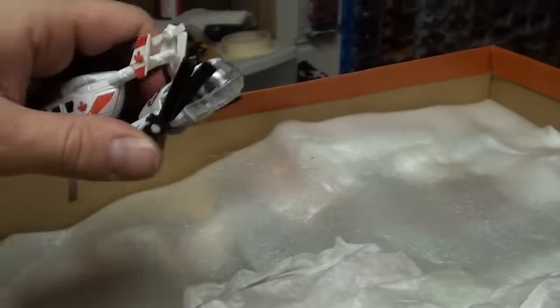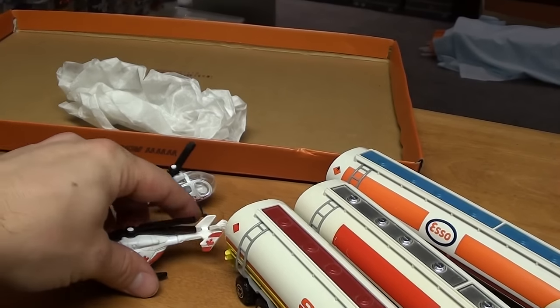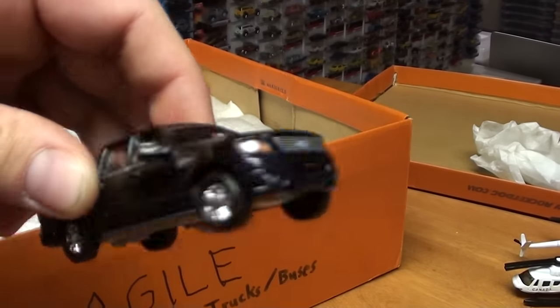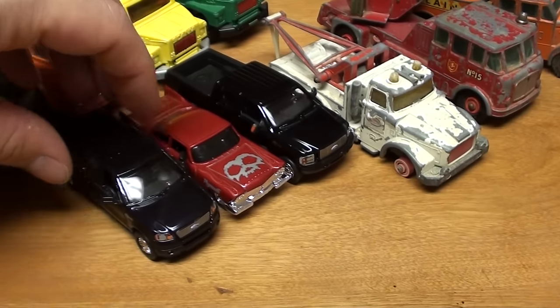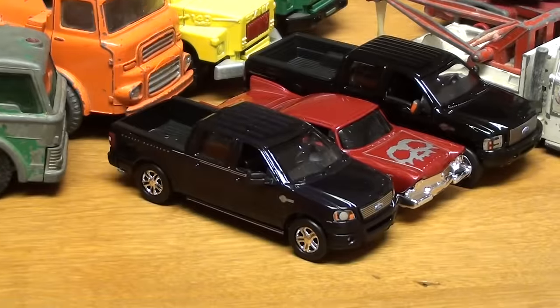The helicopters — yeah, I'm a helicopter pilot, but they're not the right scale, so they're not of extreme interest to me. This Ford F-150 is the Harley-Davidson edition. Goes quite nicely with the rest of the vehicles that I have.